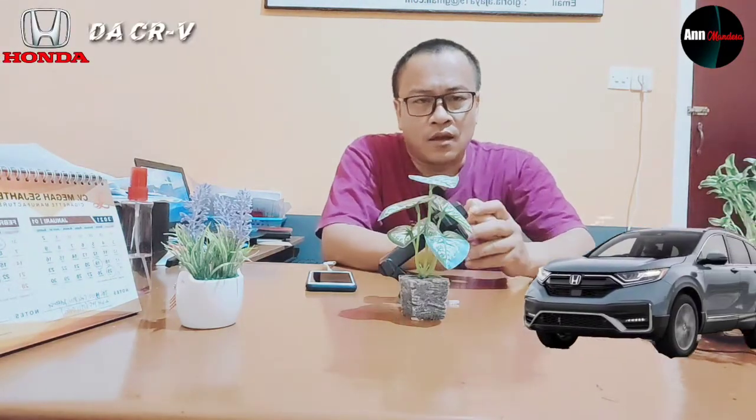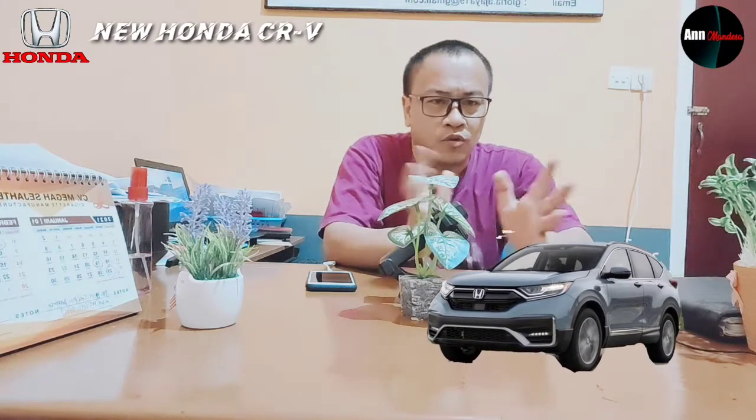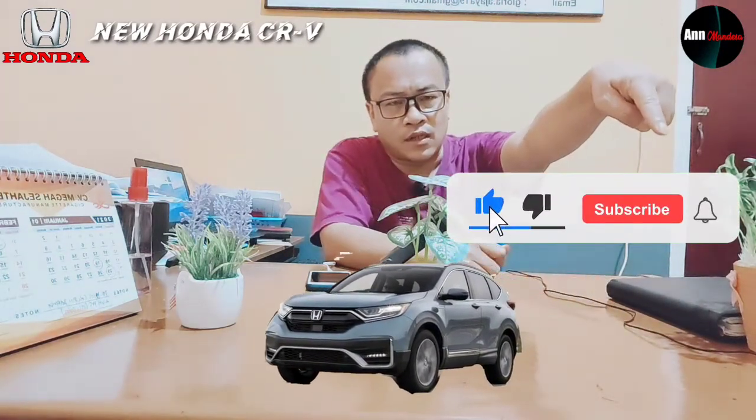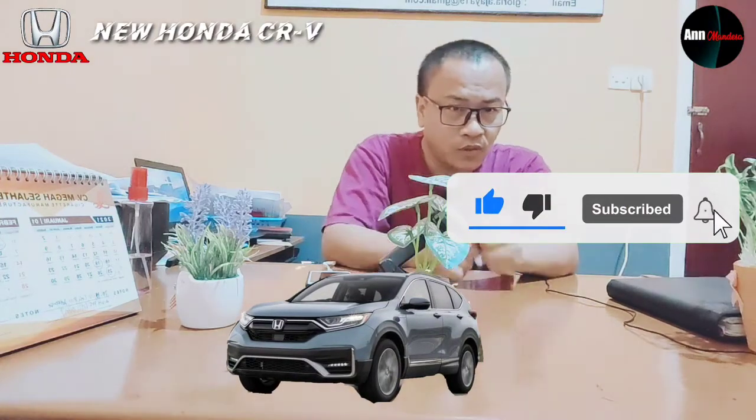Hello, my name is Automotive with Anne Mendesha. In this video I don't talk about handphones or gadgets, but I can talk about automotive — cars from Honda. Sebelum kita mulai, sebaiknya kita klik like dan subscribe untuk selalu bersemangat untuk membuat video.